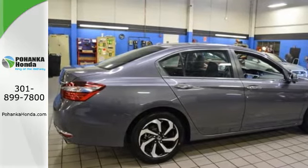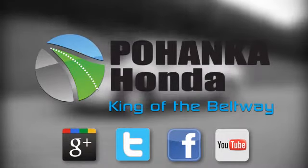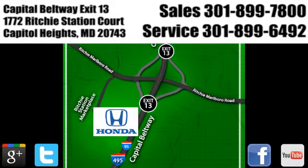Make it yours today. Visit Bohenka Honda, King of the Beltway. We're conveniently located on the Capitol Beltway at Exit 13, 1772 Ritchie Station Court in Capitol Heights, Maryland.